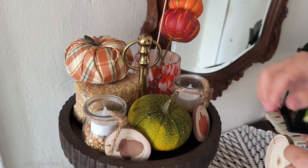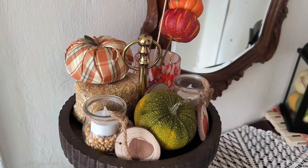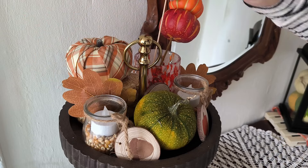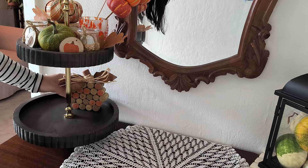Even if you live in a country that doesn't sell fall decor, you can make some fall decor yourself. I have a video already up on my channel of some DIY fall decor and I'm planning to release one more, so if you're not already subscribed please don't forget to hit that subscribe button so you don't miss that.